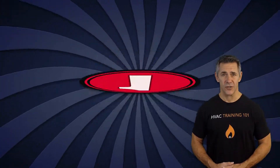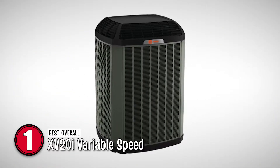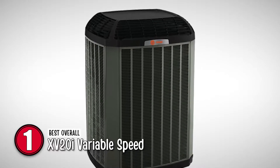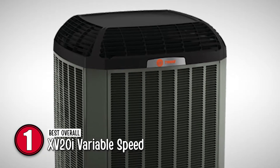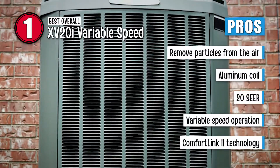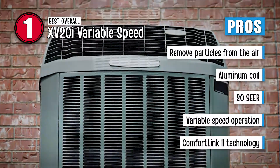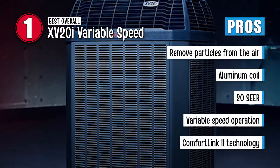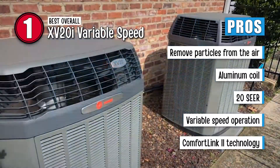Finally, we have the best overall, the XV20i variable speed. It certainly is one of the best products available in the market. With its variable speed operation, low cost per minute, energy efficiency, and strong, sturdy design, the Trane XV20i surely stands out against all its competition. Its pros are: it can remove particles from the air, it features an aluminum coil to avoid corrosion, it's very energy efficient with a SEER rating of 20, its variable speed operation enables precise temperature control, and the ComfortLink 2 technology enables efficient communication between different components.